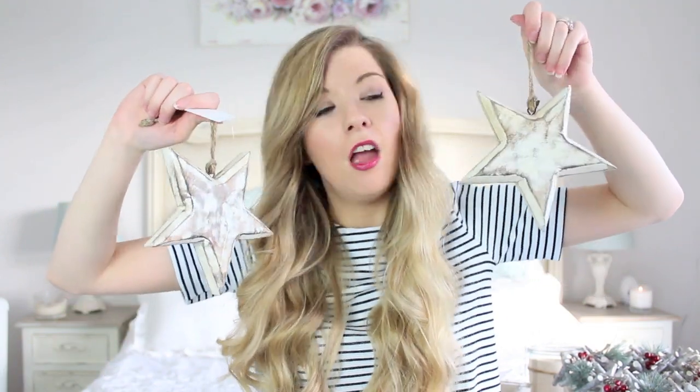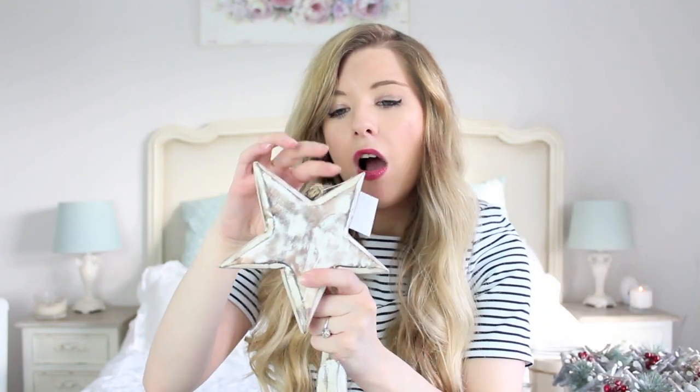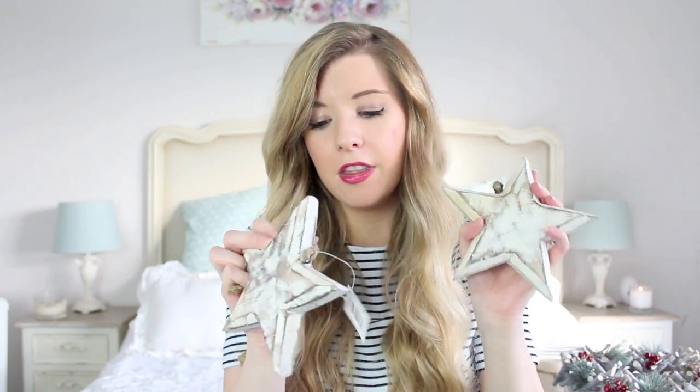I also got something else from Primark and it's Christmassy again, but I think you could actually use these year round depending on how you use them. I got these star decorations which are pretty big - quite big for a tree unless you have a ginormous tree. But they can stand up as well because they're quite wide, so you could chop the string bit off and have them as decorations on a shelf. I really like that Scandinavian rustic look. They are £1.50 each.